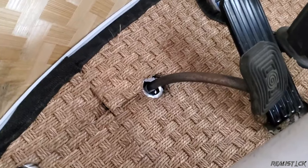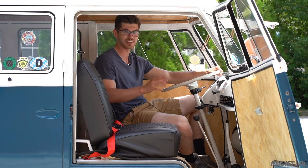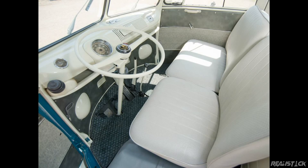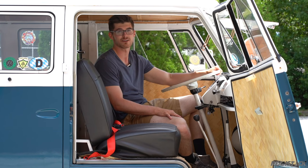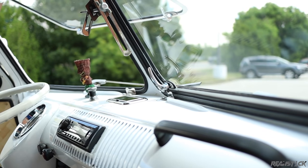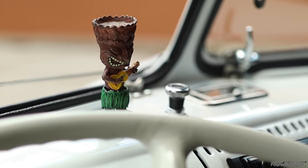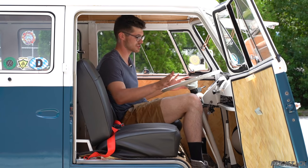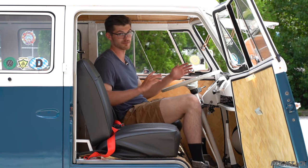The floor is actually supposed to be rubber — it was designed to be hosed out, which is part of what made this thing so practical. Another part is that there is no insulation in here. Where there would normally be plastic and insulation and all these big interior components that take up space, this just doesn't have that. So my knees have plenty of room everywhere.